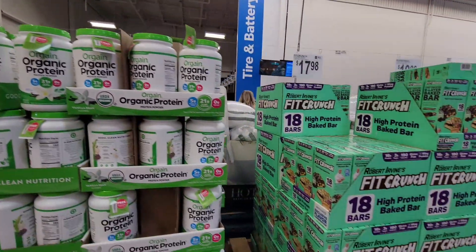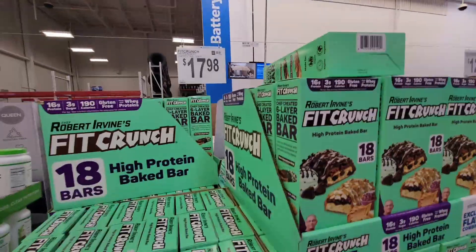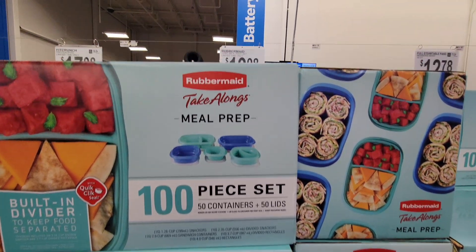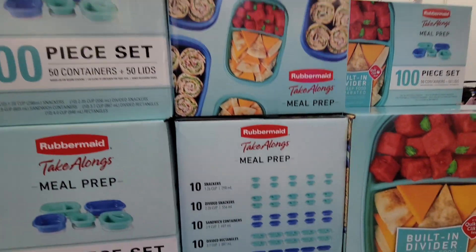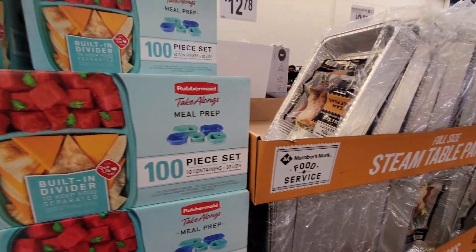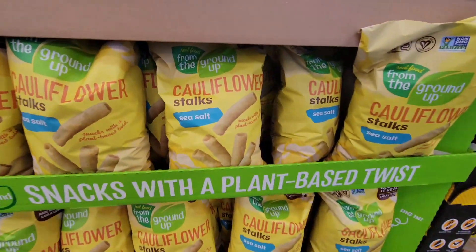Just like with Costco, they put their best sellers and what they think everybody needs upfront. You've got your meal prep trays — it's a 100-piece set for $20. That's actually a really good price if you're doing any kind of partying.